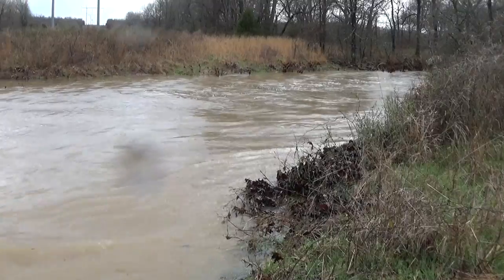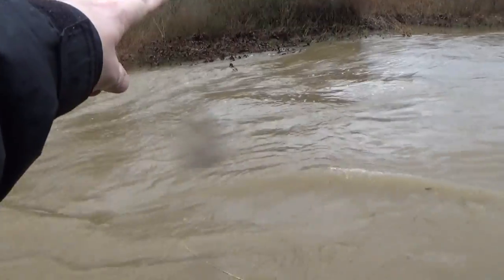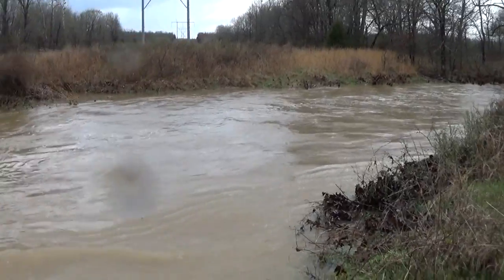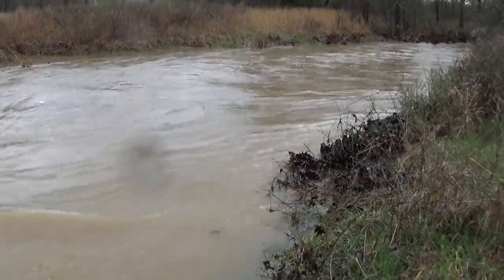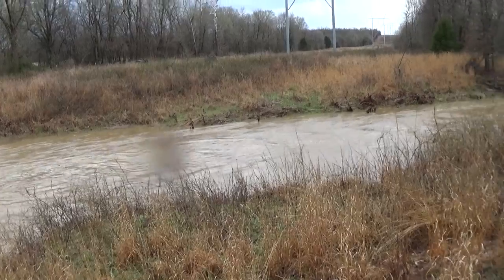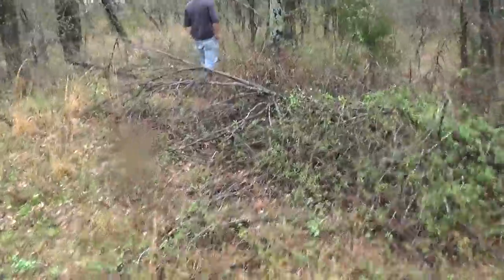That would wash us away pretty quick. Look at that — it's very deep. Normally I can hop over here, I can just walk over to the other side really easy. Pretty crazy. Used to have a little camp spot over here. We'd camp down here at the creek.